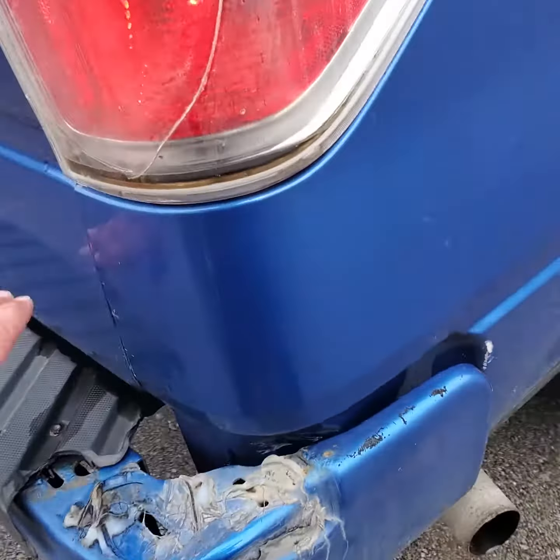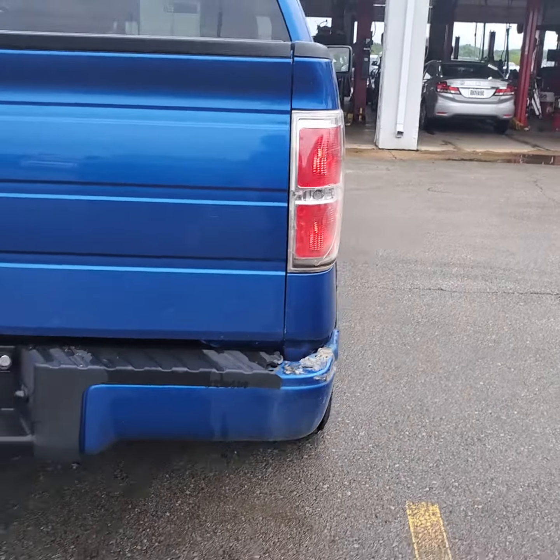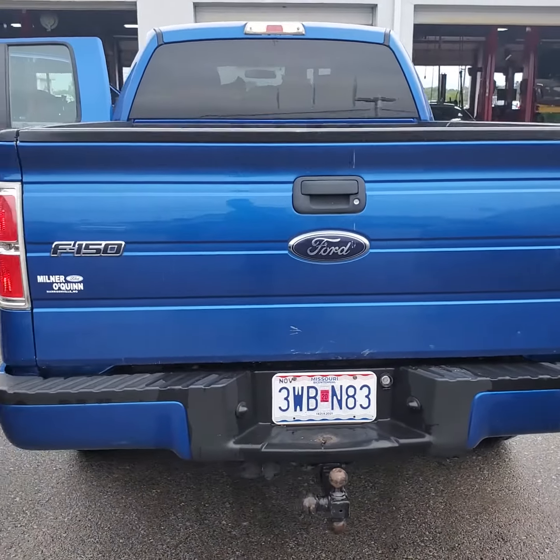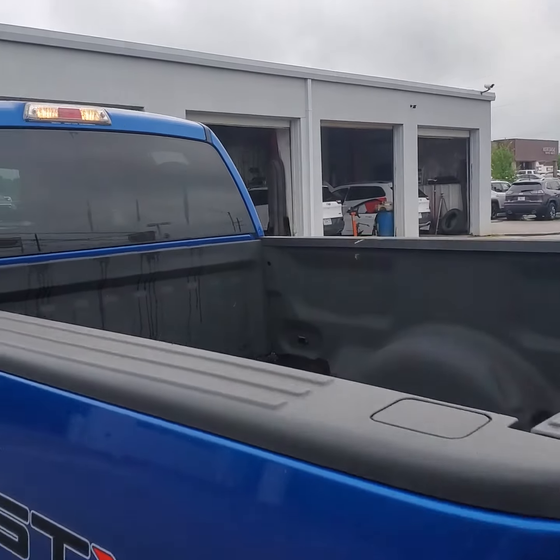It does have a little bit of cosmetic damage on the cover for the bumper back here on the rear, but no major dents or anything like that. It does have the spray-in bed liner.